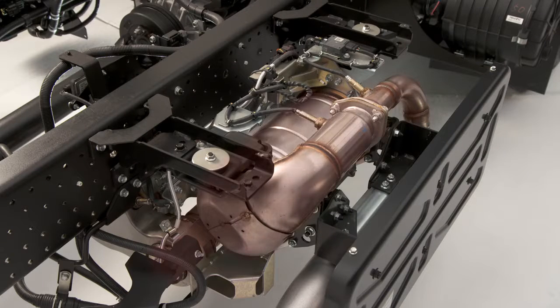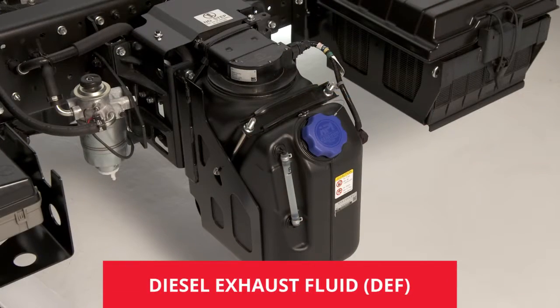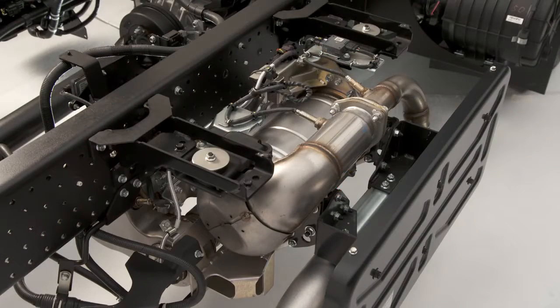The Selective Catalytic Reduction System, or SCR, is a key component of the emission system. It uses diesel exhaust fluid, or DEF, to further reduce the emissions passed to it from the DPF. For the SCR to do its job properly, it requires monitoring the DEF and periodically refilling it.